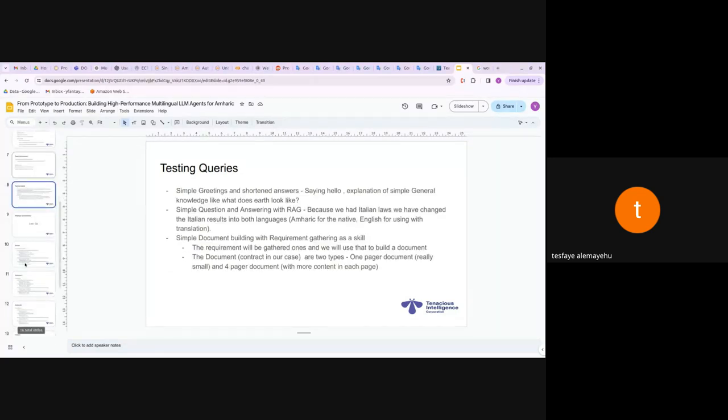For our simple benchmark we tried three different queries. First: simple greeting and short answer questions — like saying hello and general knowledge questions. Second: simple question answering with RAG. Yesterday I showed how we set up RAG with the Italian law document; we translated it to Amharic for the native method and kept it in English for the translation method, so the source language doesn't cause problems.